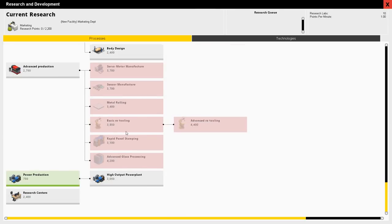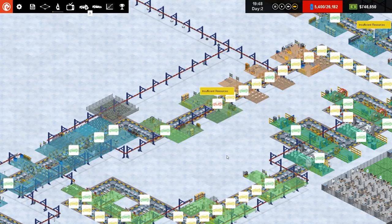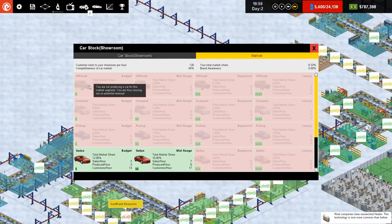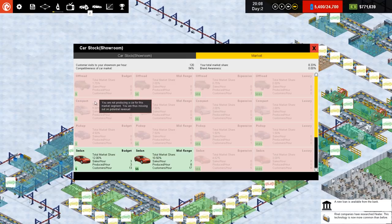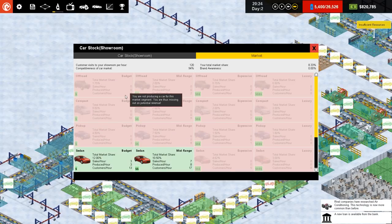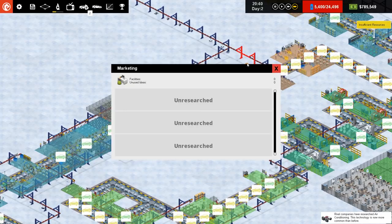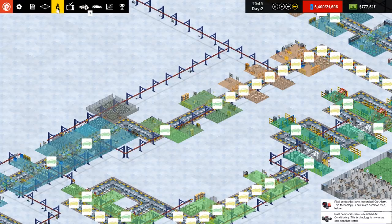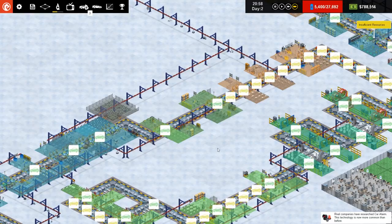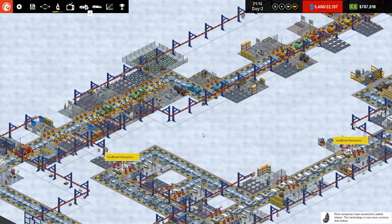The game has expanded a lot since I last played it. You've got additional models — I think last time you had the sedan, SUV, and compact, but now you've also got off-road, compact pickup, sedan, sports, and SUV. So you've got six where there were three — they've doubled what you can have, which is quite good. You've also got different ranges: budget, mid-range, expensive, and luxury. The research tree has been altered to support that, and you've also got marketing, which is expensive, and the design studio. A lot of stuff's been added since I last played.